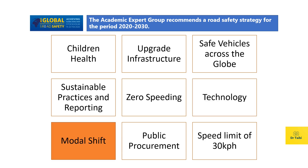The seventh recommendation from the expert group is about modal shift. Modal shift is very much needed to reduce harmful emissions, improve air quality, and adopt better energy resources.